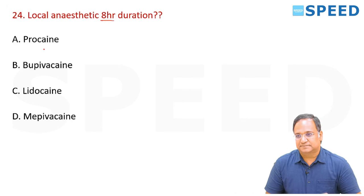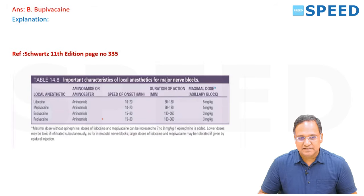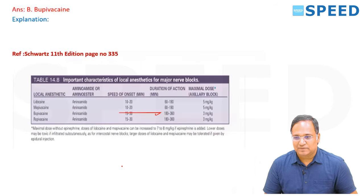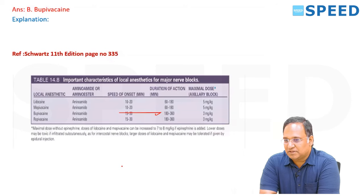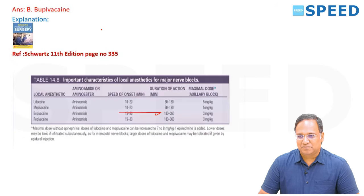Local anesthetic agent with 8 hours' duration — the right answer is bupivacaine. Ropivacaine lasts 180 to 360 minutes; 360 minutes is 6 hours. As per Schwartz, bupivacaine duration is given as 6 hours. Among the given options, bupivacaine could be the appropriate answer for the maximum duration.